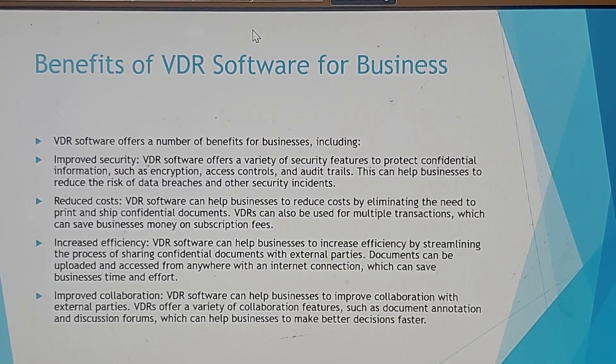Benefits of virtual data room software for business: VDR software offers a number of benefits including improved security. It offers a variety of security features to protect confidential information such as encryption, access controls, and audit trails, which can help businesses reduce the risk of data breaches and other security incidents.